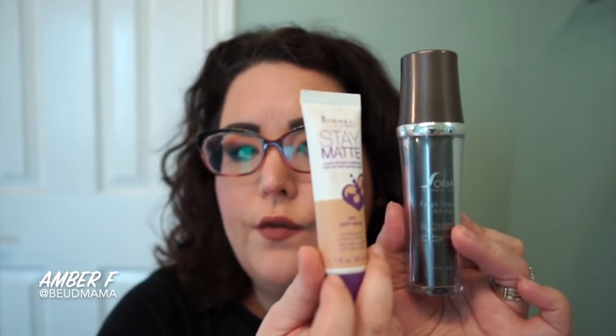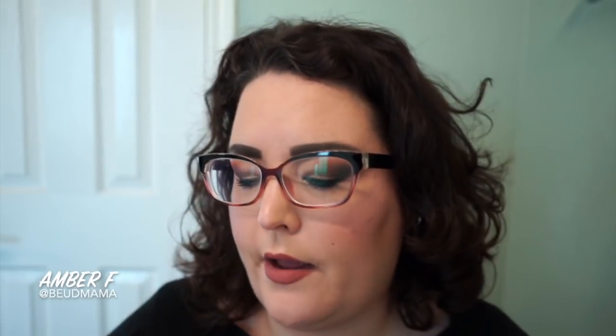I think this is my new favorite drugstore foundation. But if you haven't noticed, I did get my nose pierced, so I'm trying to let that heal. I've switched to a powder foundation that I'll talk about in my March makeup bag. But I really did enjoy this primer and foundation combination together.